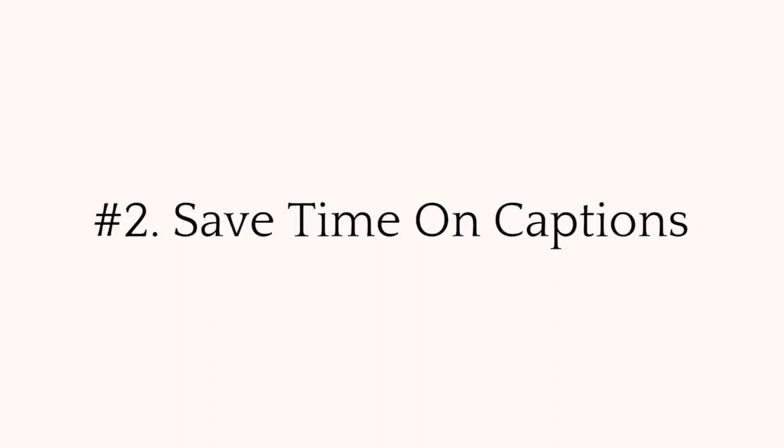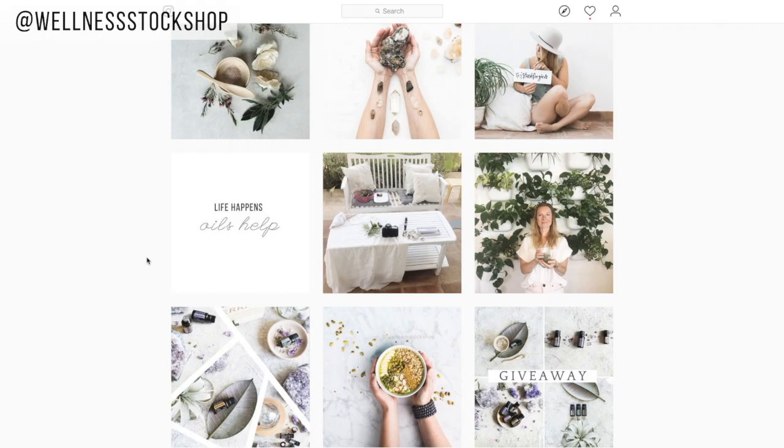Second, quotes save you so much time when you're in a pinch and you just don't have the time to write a long or deeply insightful caption, because they pretty much already say everything for you.